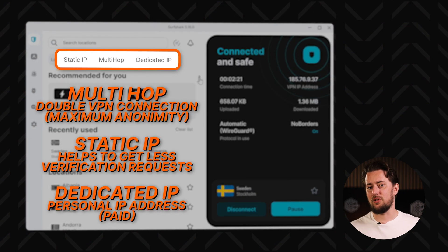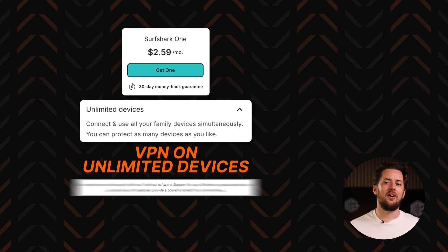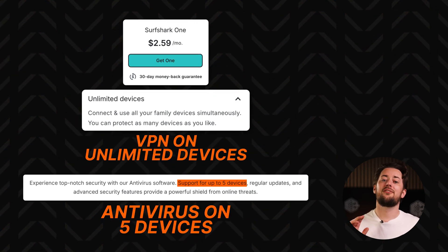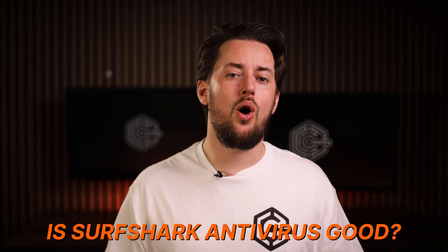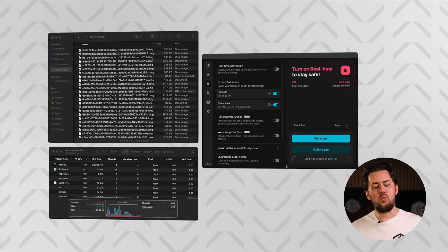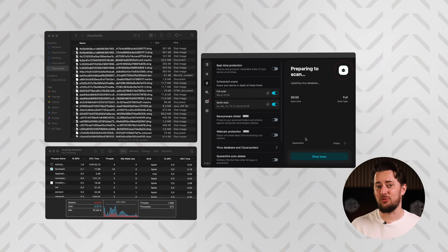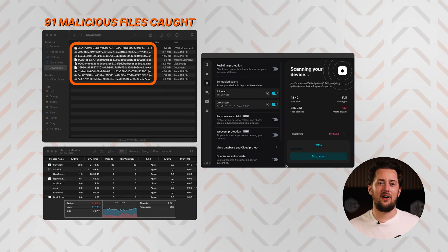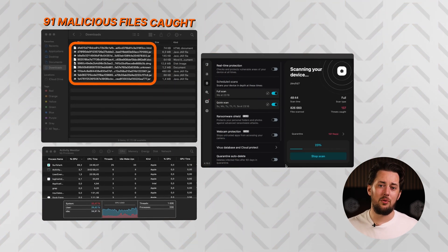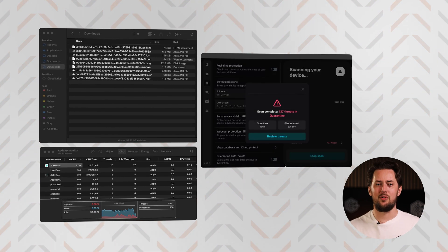You can use this VPN on however many devices you want. The antivirus, however, can be used only on five devices. But is Surfshark antivirus any good? I threw a whole different type of test at it — 100 malware samples — and then ran a full scan. In about 50 minutes, Surfshark managed to catch 91 of these files. It's an impressive result, yet the CPU usage was quite high at times, so there is room to improve.